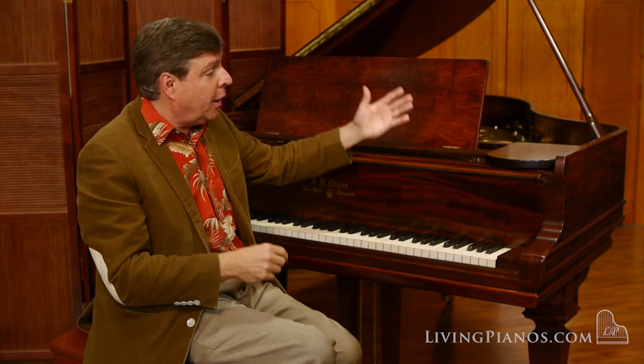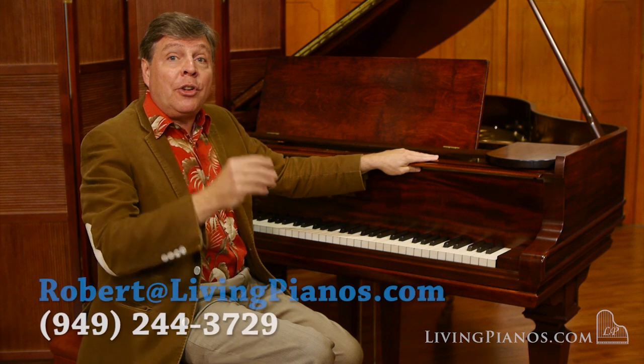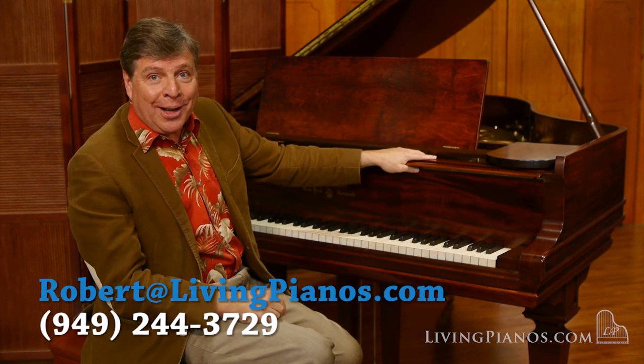I hope you've enjoyed listening to this piano. Remember, free delivery anywhere in the continental United States on this A.B. Chase. As with most of our pianos, any questions, address them to robert@livingpianos.com. Thanks so much for joining me. I'll see you next time.